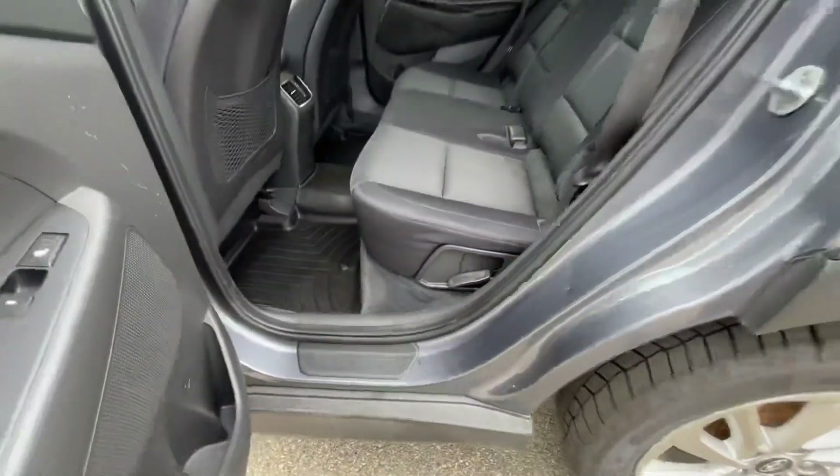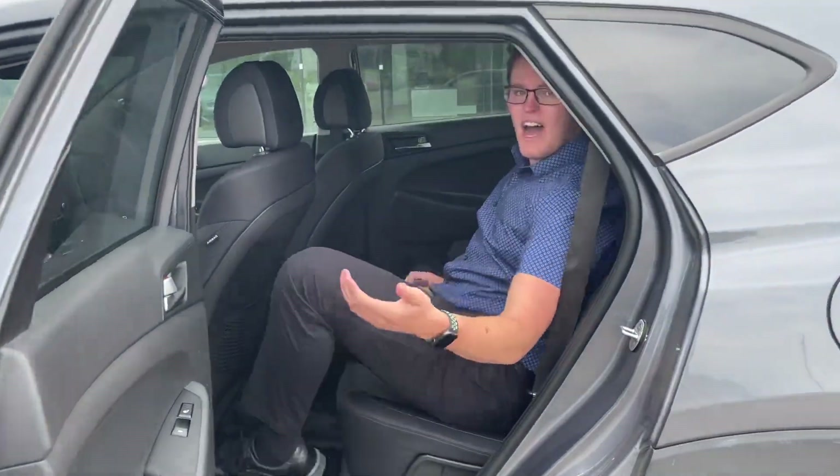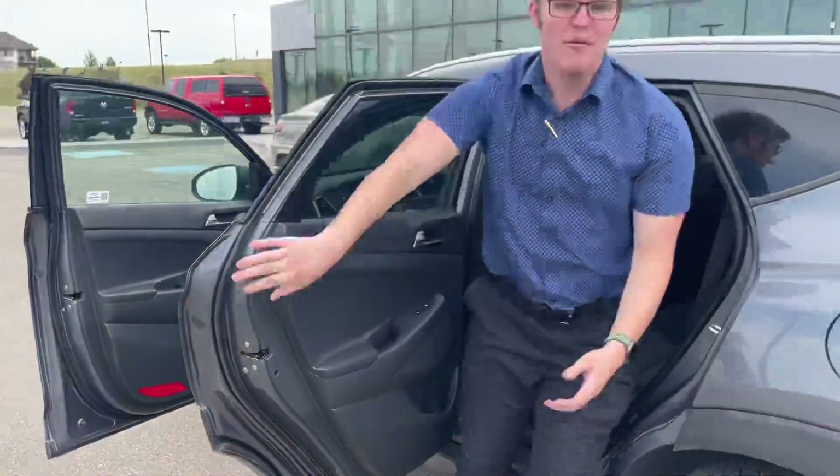Look at those comfy seats — everyone's going to love this vehicle. I'm six foot two and look how easily I fit in this car. The headroom and leg room is amazing.